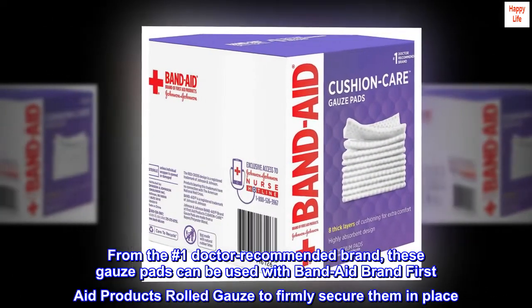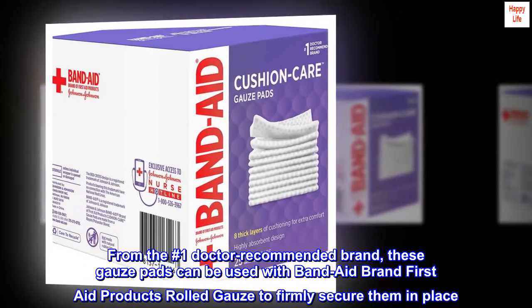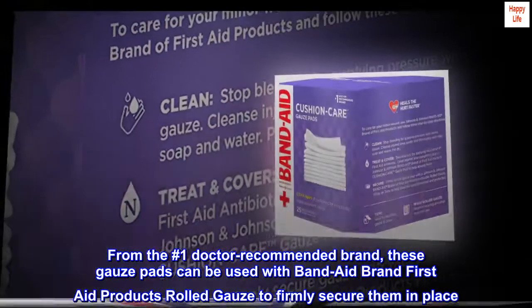From the number one doctor recommended brand, these gauze pads can be used with Band-Aid brand First Aid products rolled gauze to firmly secure them in place.